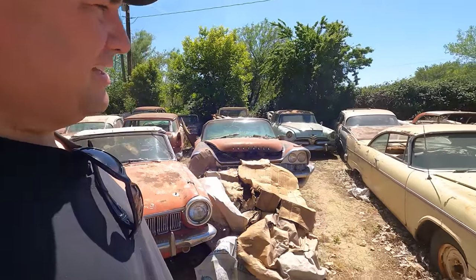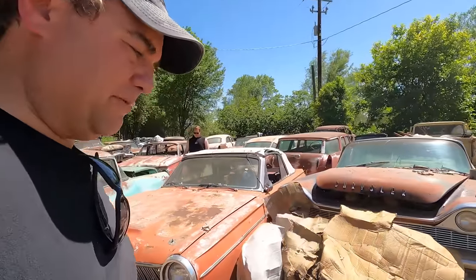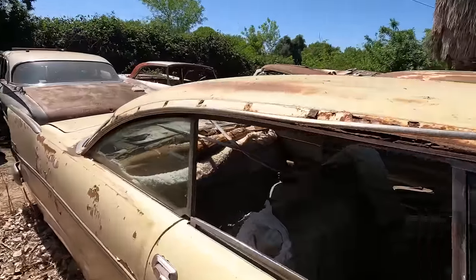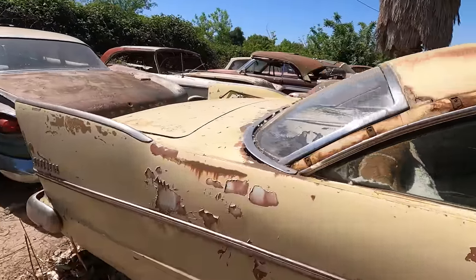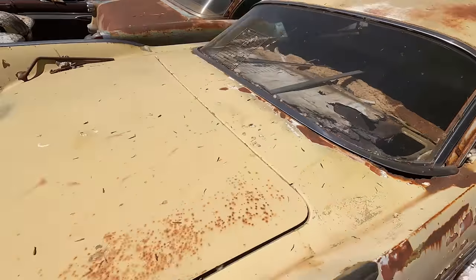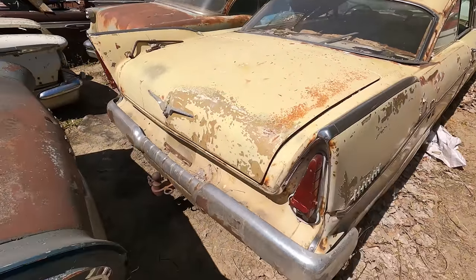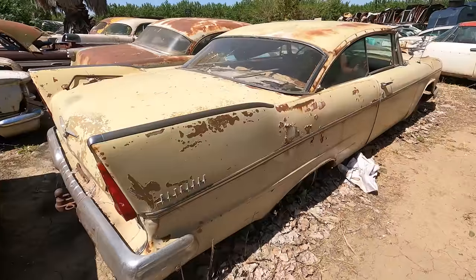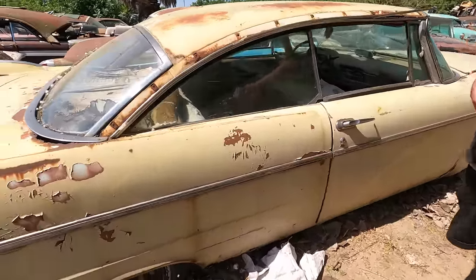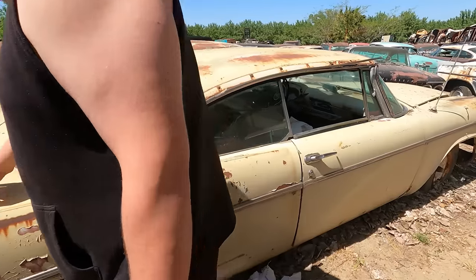Just looking at it in person — the windshield's gone, which I'd never be able to find. There's so much rot in the roof and around the Dutchman panel. You could fabricate that. Why is it called the Dutchman panel? I don't know — but it's rotted. Cancer.